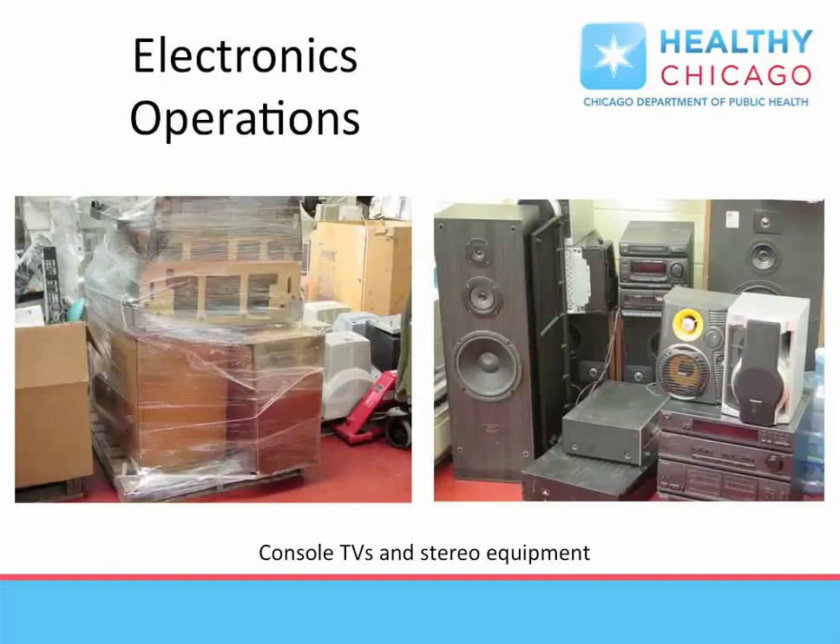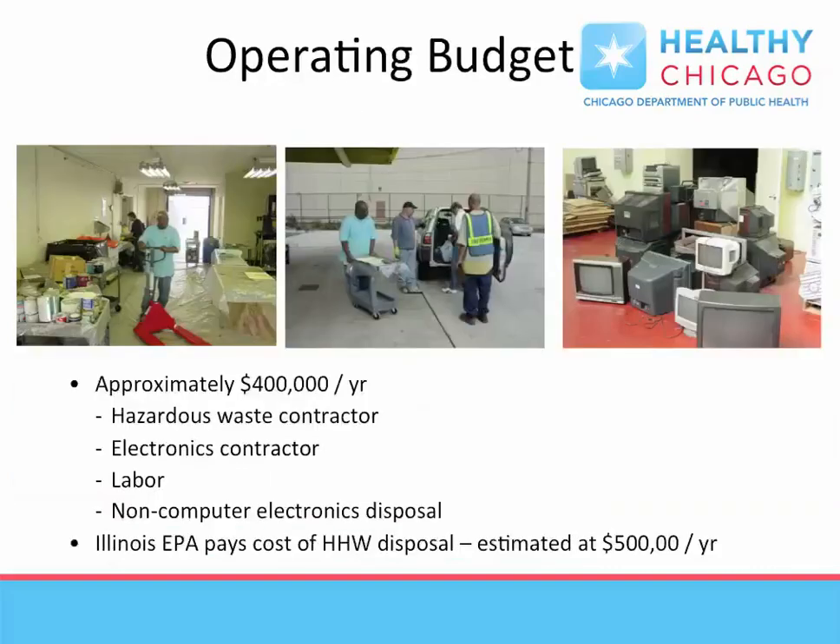The cost for operating H-SERF is shared between the City of Chicago and the Illinois Environmental Protection Agency. Costs also include one full-time staff and several vendors or contractors who assist in processing the material. Only through governmental partnerships can facilities like H-SERF be open to the public.